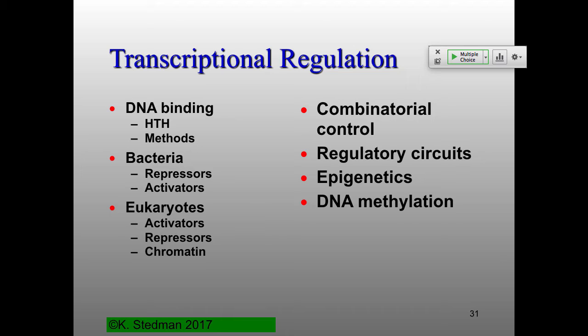Wrapping up transcriptional regulation — this is a nice review for thinking about exams. We talked about DNA binding, helix-turn-helix, and various methods for looking at DNA binding; bacterial repressors and activators; eukaryotic repressors and activators with the extra chromatin component; combinatorial control involving multiple proteins in transcriptional regulation; positive and negative feedback loops; and today, epigenetics and specifically DNA methylation.